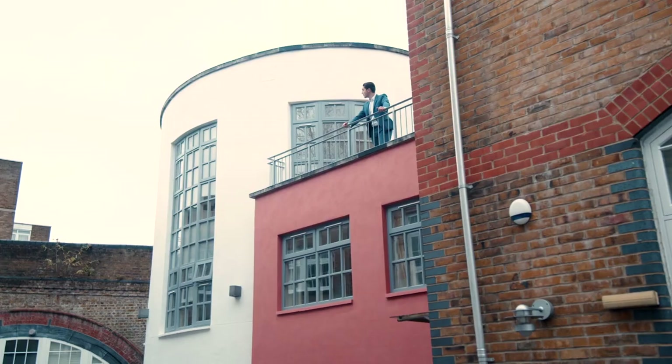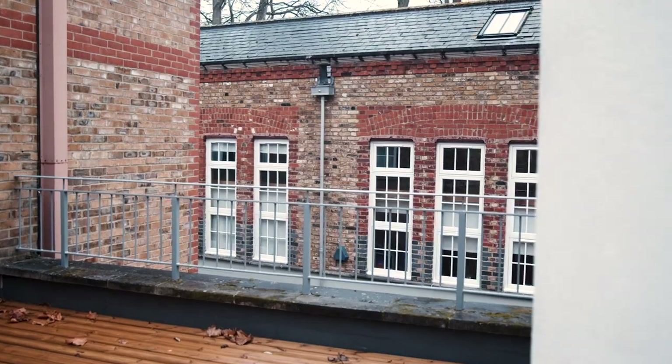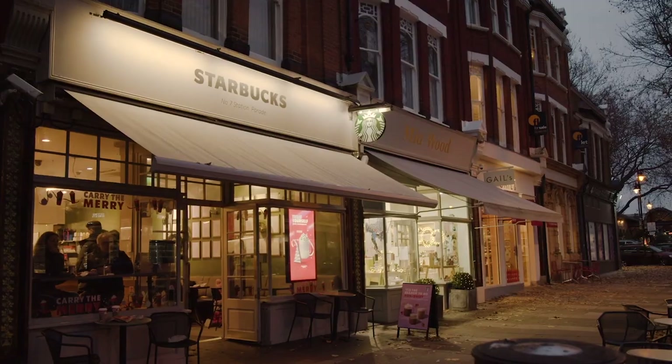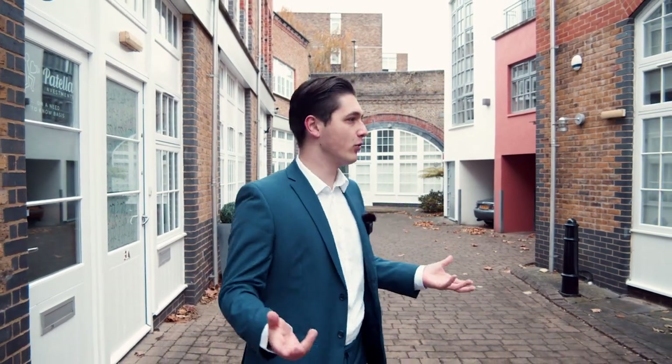Welcome to this £1,000,000 bachelor pad in Richmond, Kew. Blake Mews is conveniently positioned right next to the Kew village. We're just a five minute walk away from Kew Gardens, a five minute drive away from Richmond. So we're in one of Kew's most premier locations and Blake Mews houses just one house in the whole development, making this property totally unique.